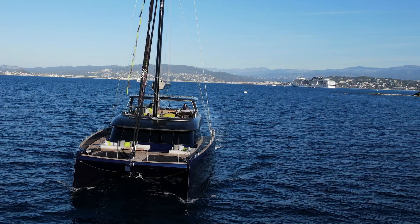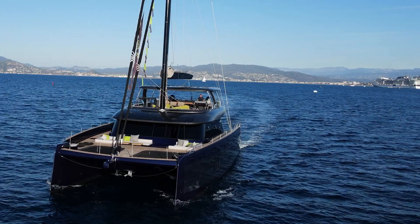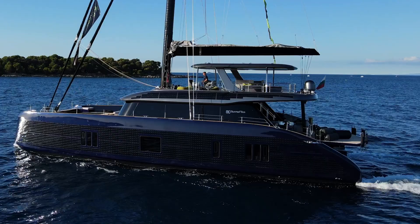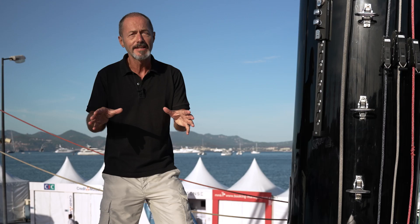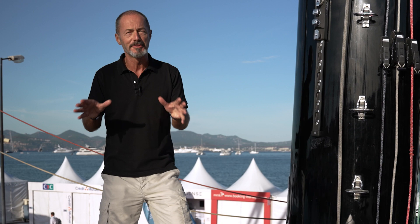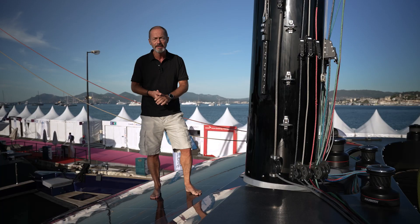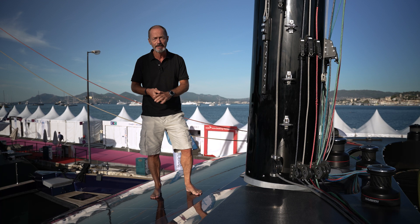The Sunreef 80 Eco is very much an evolution of the Sunreef 60 Eco that was presented in Cannes three years ago, but it takes electric propulsion and smart energy management to the next level. Completely new, for example, are the 200 square meters of ultralight solar panels that you can see under my feet here, integrated into the composite hull, superstructure and even the mast, using a system entirely engineered in-house.